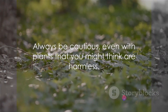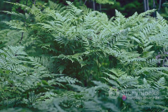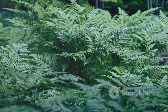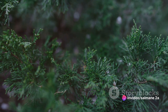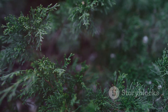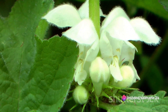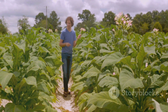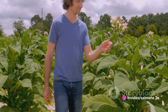Always be cautious, even with plants that you might think are harmless. Last but not least, we have hemlock, jimsonweed, rhododendron, and azalea — four plants that are as beautiful as they are dangerous. Let's start with hemlock, otherwise known as Conium maculatum. This plant is notorious for its toxic alkaloid, conine. Even small amounts can be lethal when ingested, leading to respiratory failure. Its danger lies in its uncanny resemblance to harmless plants like parsley or wild carrot, making it a silent killer in the wild. Moving on to jimsonweed, or Datura stramonium — this plant is laden with tropane alkaloids known for inducing hallucinations and delirium. Every part of this plant can pose a threat if ingested, and its white or purple trumpet-shaped flowers may seem inviting but hide a potent danger.